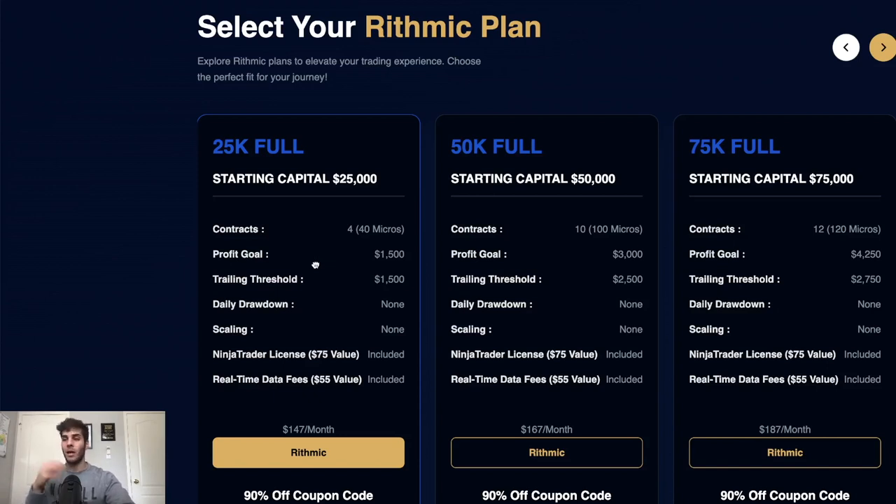I'll go a little heavier — more like six MNQ sizing for the 25K full. When I move to the PA stage, I make sure I have to take five losses in a row to blow the account, which is extremely rare for my personal strategies. I like to find the balance of maximum size while also factoring in a three or four loss streak, without really factoring in a five loss streak.